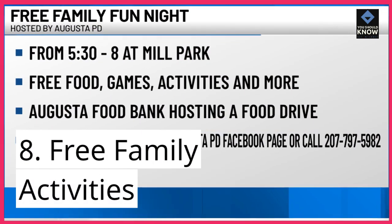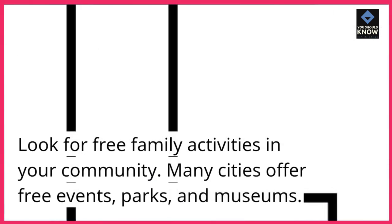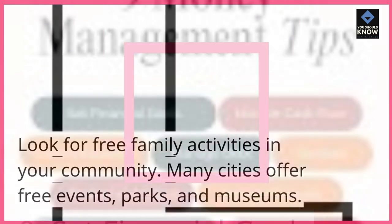8. Free family activities. Look for free family activities in your community. Many cities offer free events, parks, and museums.